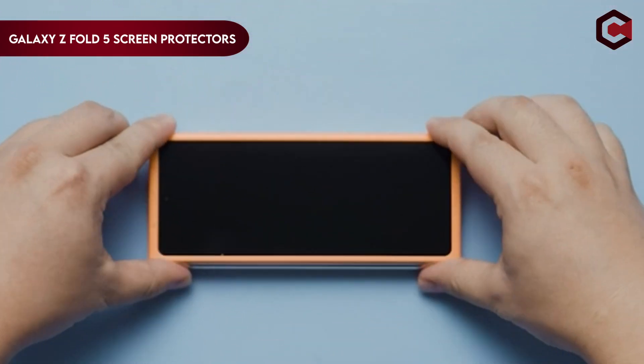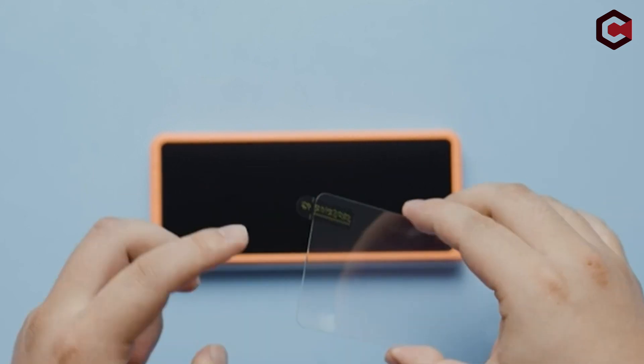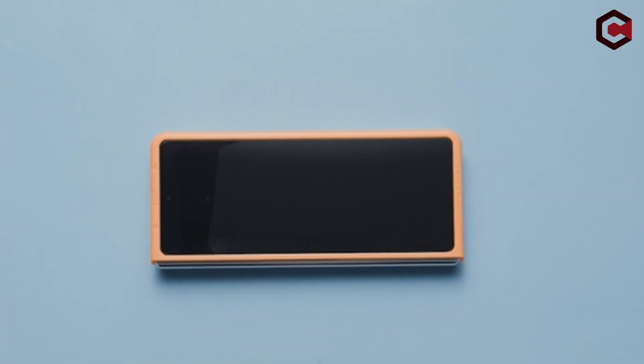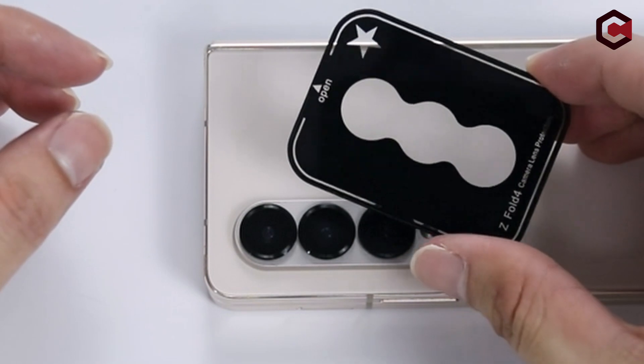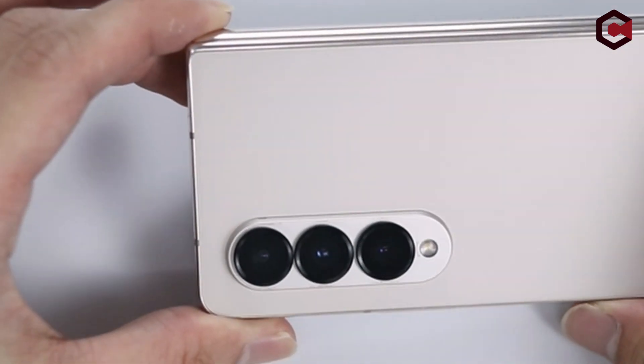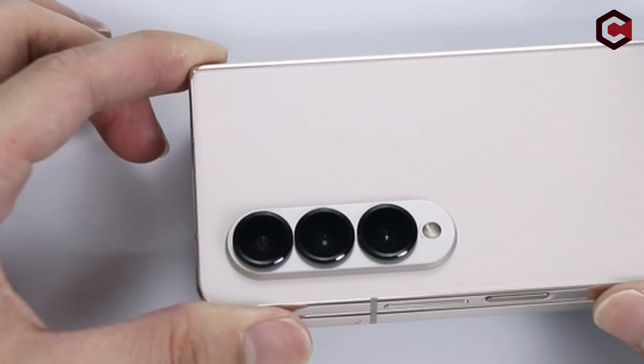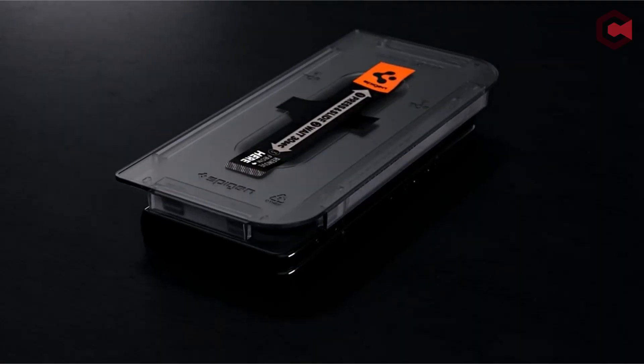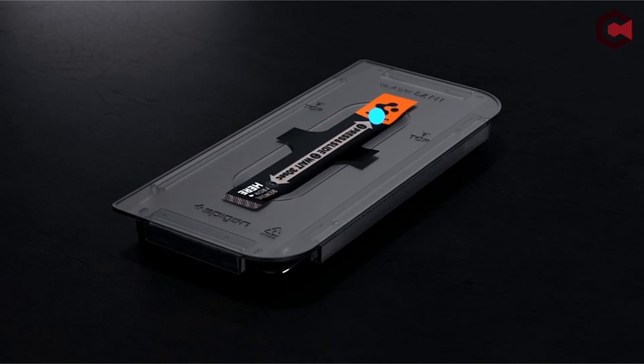Such a marvel of engineering demands top-tier protection to ensure its longevity and flawless performance. Enter the Galaxy Z Fold 5 screen protectors, meticulously crafted to safeguard the device's state-of-the-art flexible AMOLED display from scratches, smudges, and accidental damage. These screen protectors are specifically designed to adhere seamlessly to the folding screen, maintaining its smoothness and responsiveness while safeguarding it from the rigors of daily use.